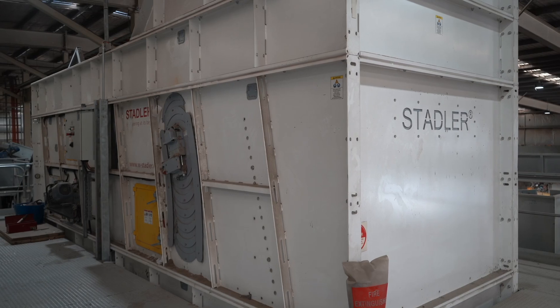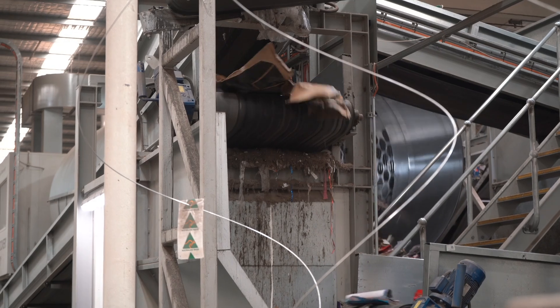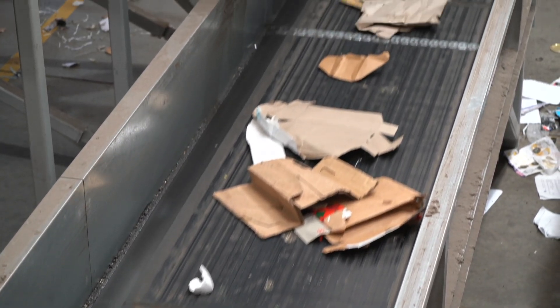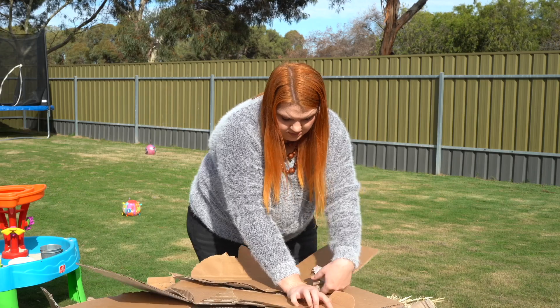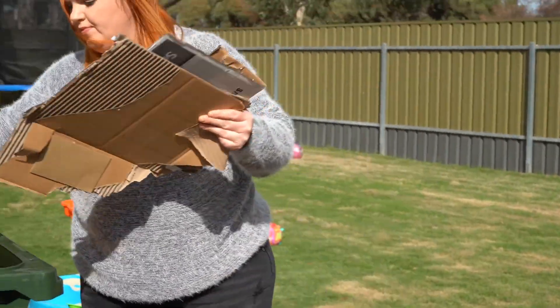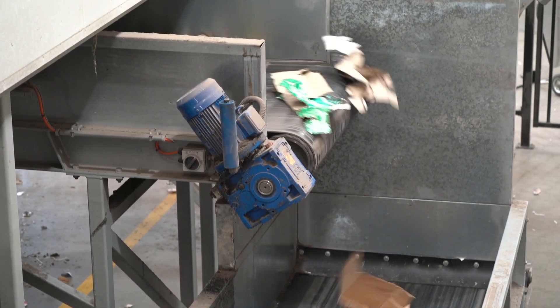To see what happens to cardboard and paper, we need to head back to the trommel. The trommel directs all the fibrous material to a pair of ballistic separators. Here, any containers that might be present fall to another conveyor belt which directs them to the container sort line. Meanwhile, the flat material is pushed forward to another team of MRF sorters who separate the cardboard from the paper. With the advent of online shopping, Norma has seen a large increase in the amount of cardboard coming through its MRF. You can help by cutting any large pieces down to no more than A3 size before placing them into your recycling bin. This way, they will pass smoothly through the MRF equipment and also give you more space in your bin.